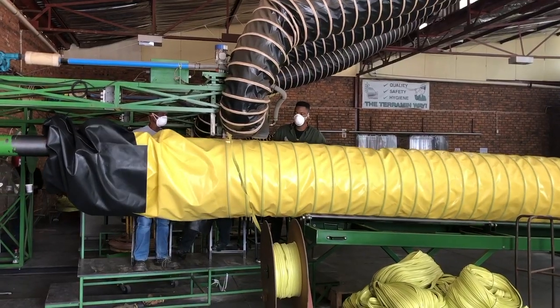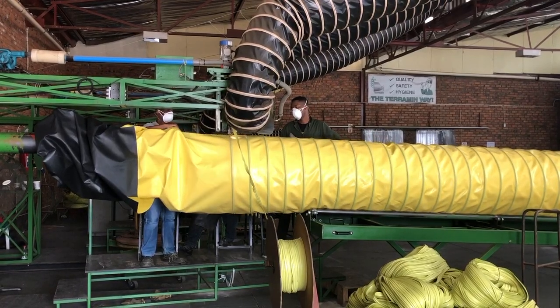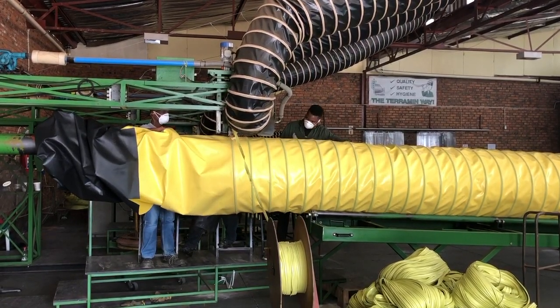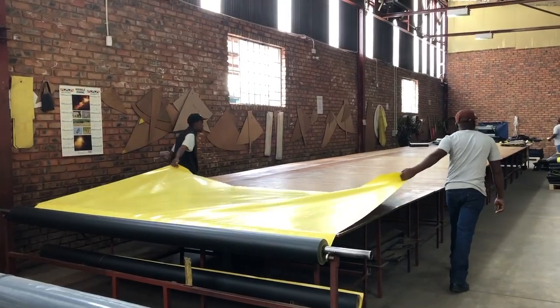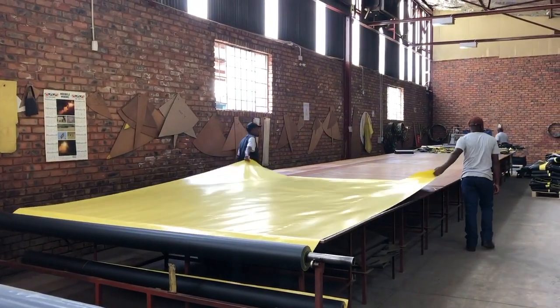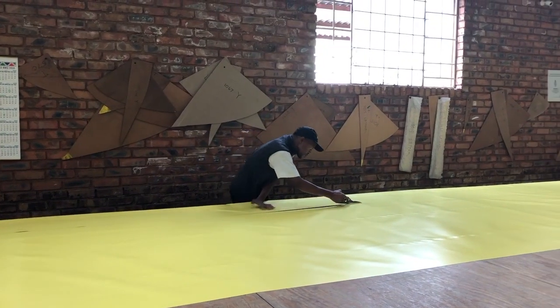In our own manufacturing facility in Walthloo, Pretoria, we use this high quality material to create spiral force and exhaust ducting, which is carefully measured, cut and welded together by hand, to ensure that every product that we make has been checked by our experienced and loyal team.